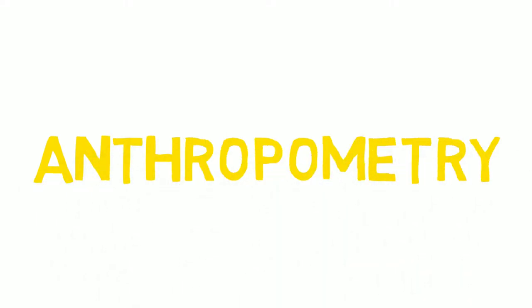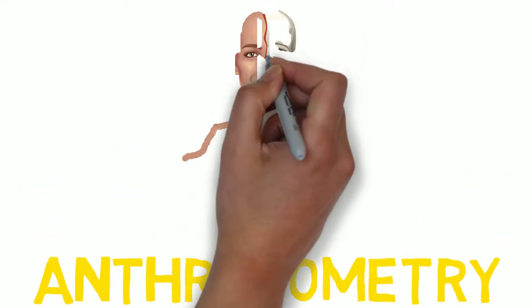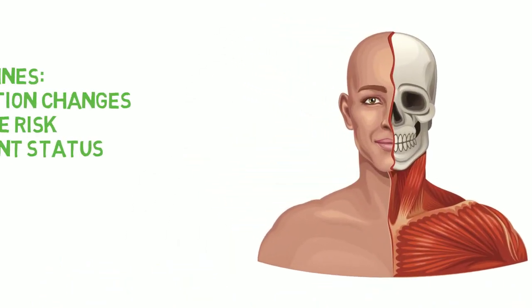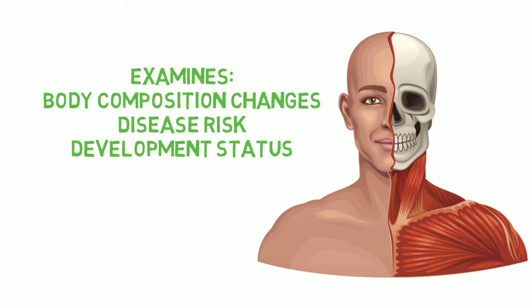Anthropometry is a study of the measurement of the human body in terms of the dimensions of bone, muscle and fat tissue. It's mostly used to examine body composition changes as well as disease risk, but can also give helpful information about development status.